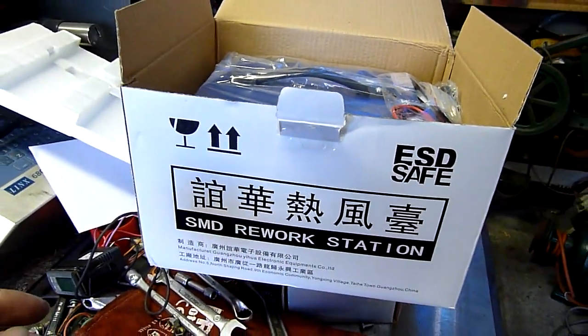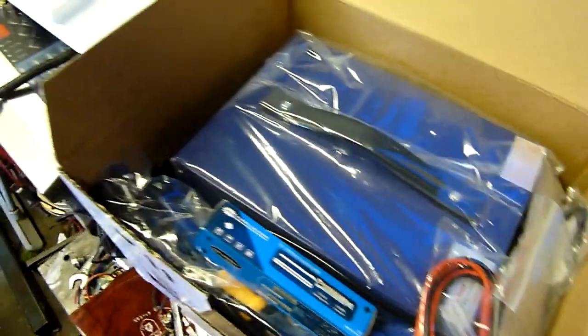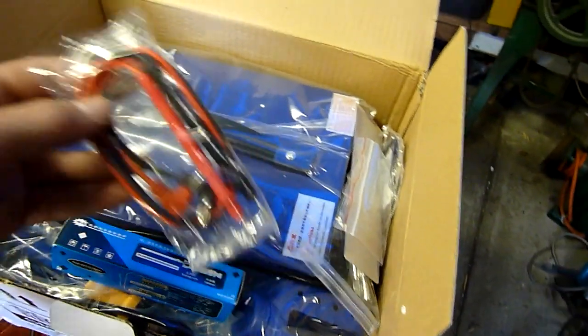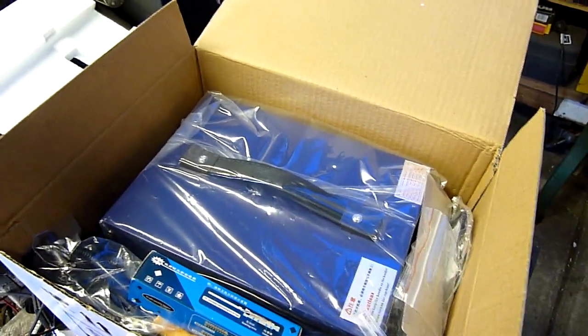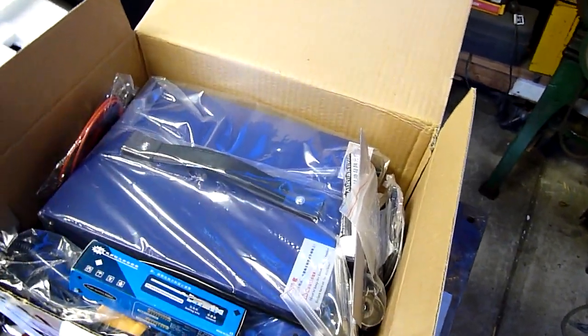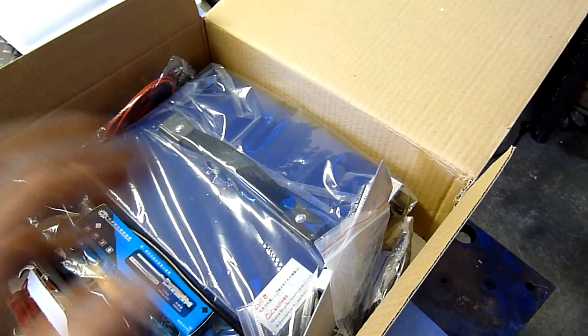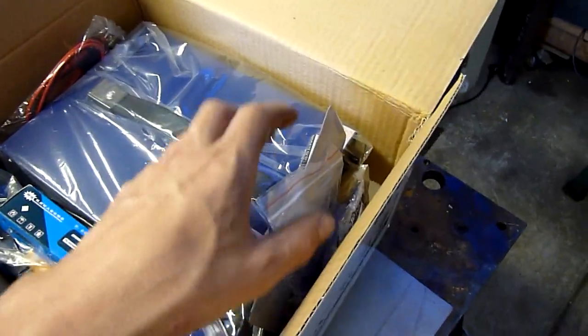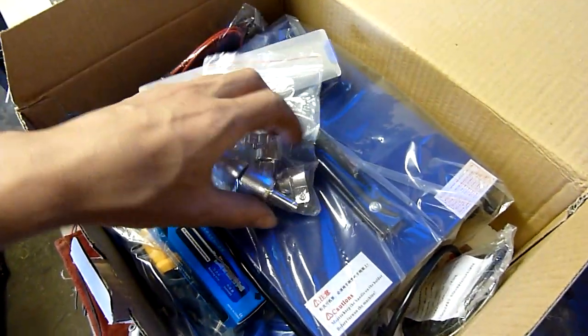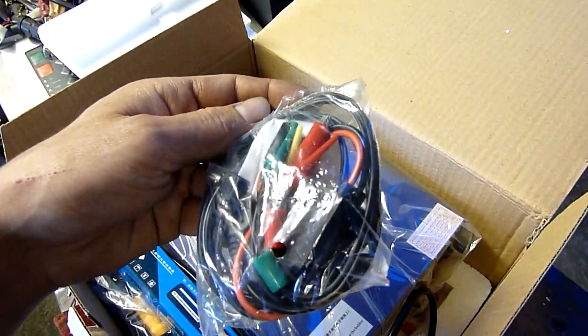This was 130 bucks off eBay — it's Chinese. I don't have 800 bucks for a really high-end one just for hobby use. It's got its own lab power supply built in — zero to 15 volts — a soldering iron, a hot air blow gun, and pretty much everything. All the nozzles for the hot air gun and various leads for the lab power supply are included.